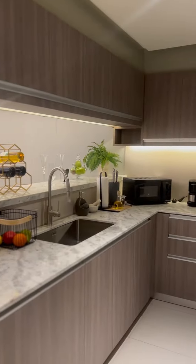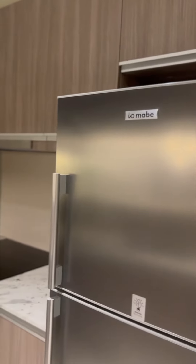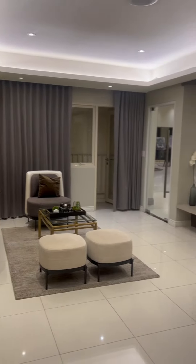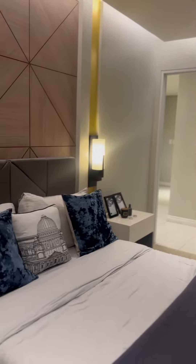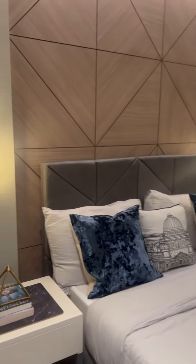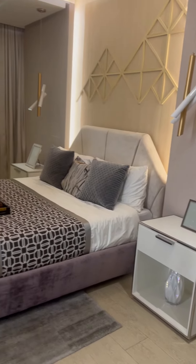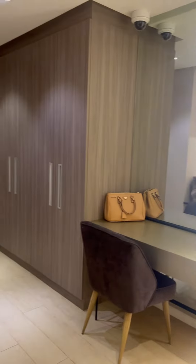So this will be your kitchen. Look how nice it is. And as you can see, these are ready — the deliverables upon turnover. Ta-da! This will be your living area. And that's the dining area. Here's a sneak peek of the junior bedroom. But of course, the icing on the cake — the master's bedroom. Look at that! This is actually my dream bedroom. Now you see it all.